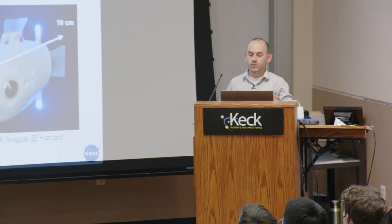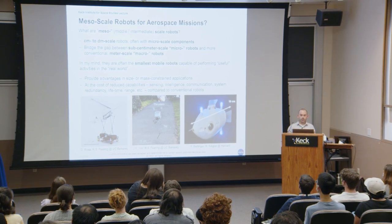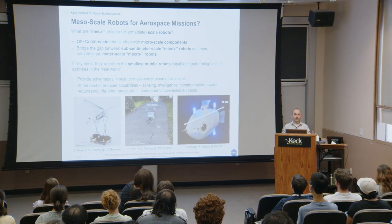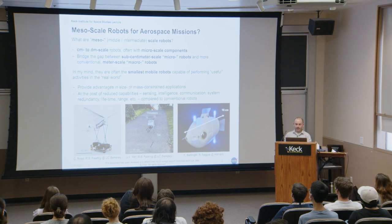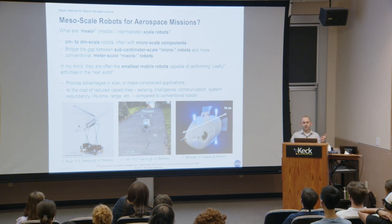The overarching question for this work is: what are mesoscale robots, and how are they useful for aerospace missions? Meso or intermediate scale robots are typically centimeter to decimeter scale robots with micro-scale components. They bridge the gap between centimeter-scale true micro robots and more conventional meter-scale macro robots, and often incorporate both micro-machining, clean room techniques, and conventional machining or 3D printing technologies.